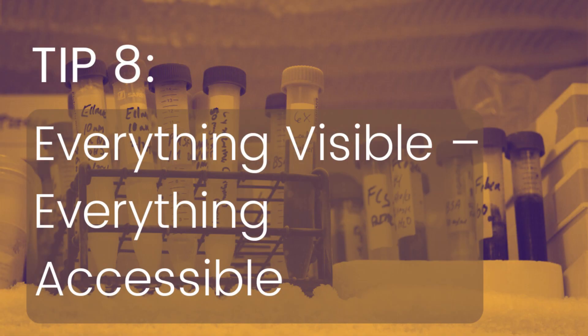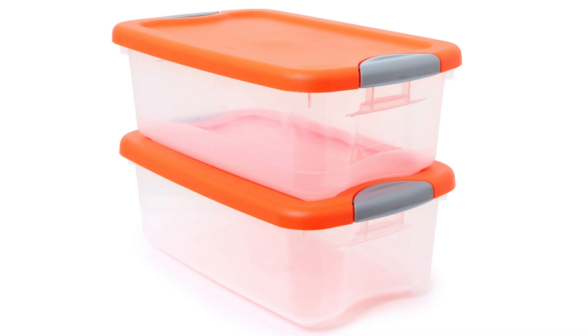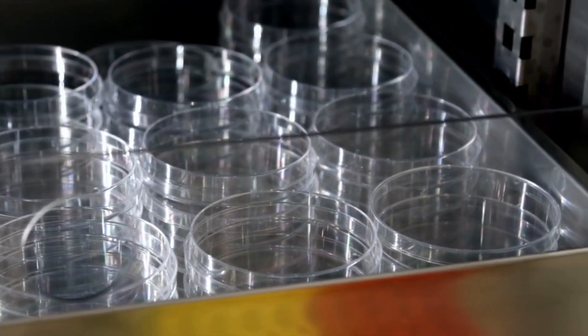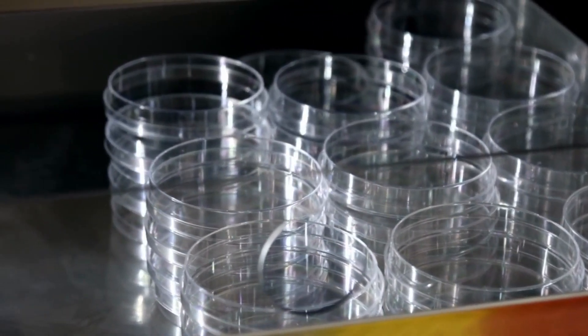Searching for things in the freezer becomes a hassle when you have to take out everything to find something in the back. This can cause temperature fluctuations and affect the quality of your reagents and samples. Instead, consider using clear refrigerator bins so you can see what's inside and pull out what's stored when you need to. If some of your items are too big for these bins, consider using clear rubber maid tubs instead — they offer the same benefits of visibility and accessibility. Clear bins are also great for storing coolers and freezer boxes. As for petri dish sleeves, keeping them in a larger clear container makes it easier to take them out and put them back neatly when you need to.